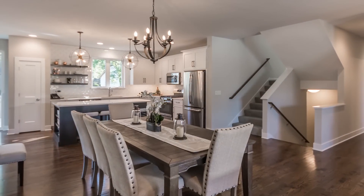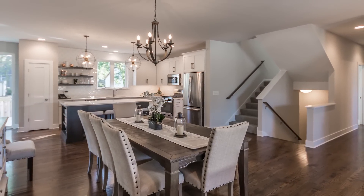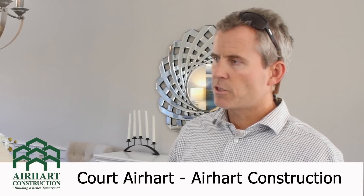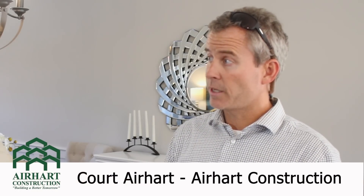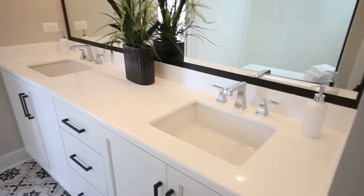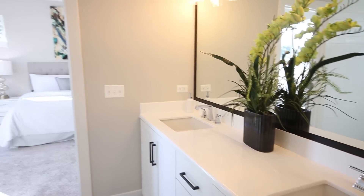Before we tour this home, can you tell us the specs of the model? It's two thousand seven hundred fifty-one square feet, a first floor master bedroom, three bathrooms and three and a half bedrooms. It'll be fun to look at the half bedroom since we followed the process all along.